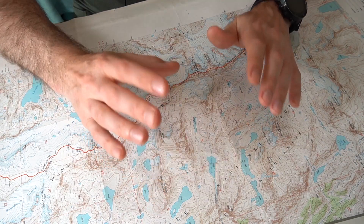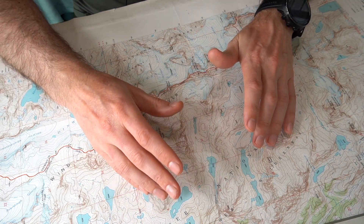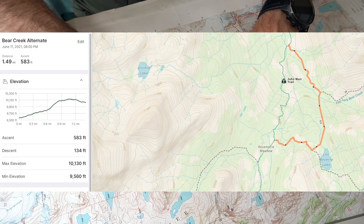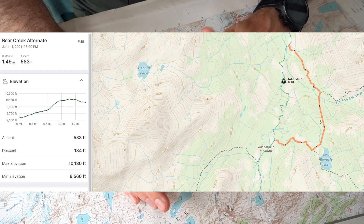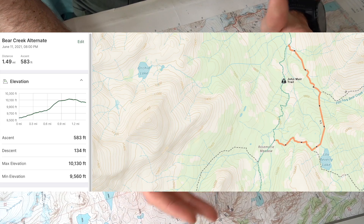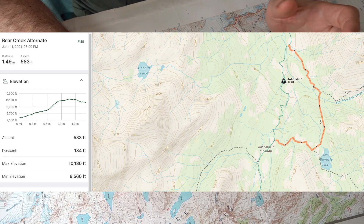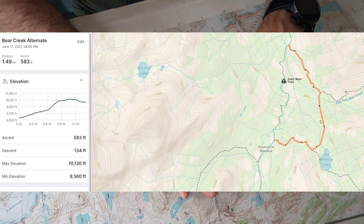Next on the list is Bear Creek, which is oftentimes the sketchiest crossing on the entire route. If you circle around on the southern side, you can cross the east and south forks of Bear Creek without too much trouble. Crossing them separately from the mainstream means you can avoid crossing the main channel entirely, and you avoid dealing with a serious enough flow to cause issues.